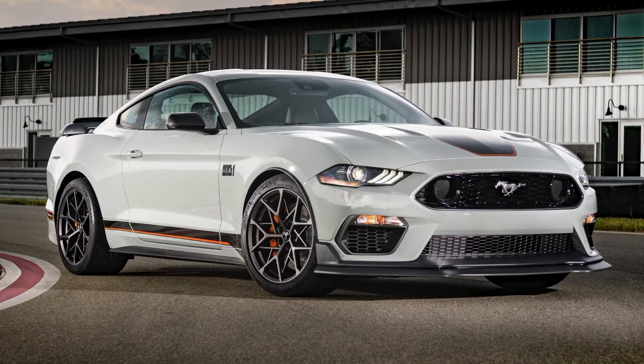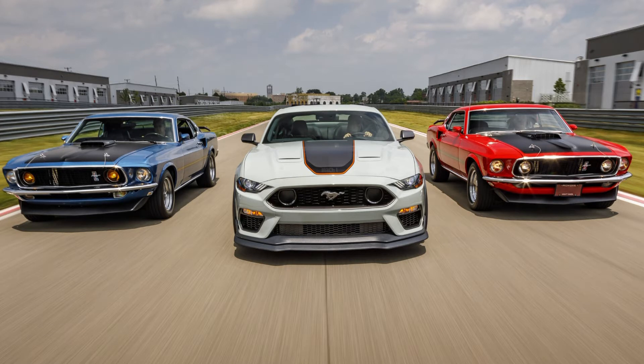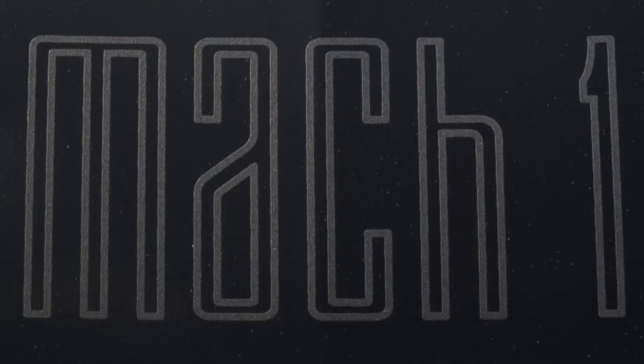The Mach 1 will also be a limited edition. It gets the 480 brake horsepower V8 out of the Bullet car. You can have it with a six-speed Tremec manual — that's out of the Shelby GT350 — or you can have a 10-speed auto. They're talking about a deeper shark nose grille, which is reminiscent of the original '69 Mustang Mach 1. It's certainly got a lot more presence. It is a new front end and it comes with satin black racing stripes, and that fantastic Mach 1 logo that looks amazing.